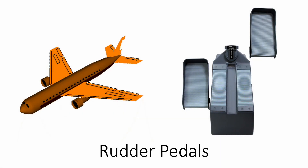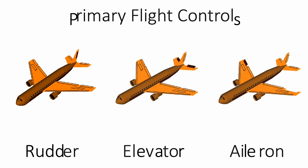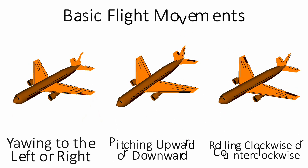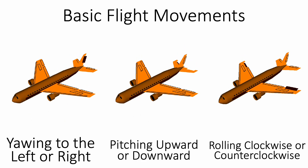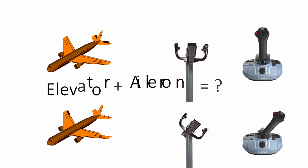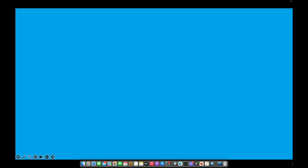We already know that the rudder steers the airplane in the sky like a boat in the ocean. This is just one of the three primary flight control surfaces — the other two are the elevators and ailerons, used for pitching and rolling the airplane respectively. An elevon combines the functions of an elevator and an aileron.